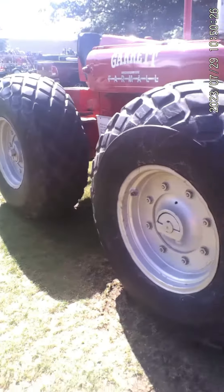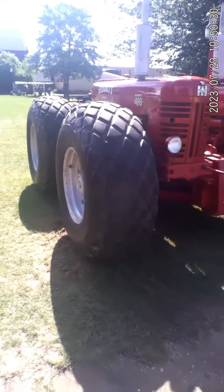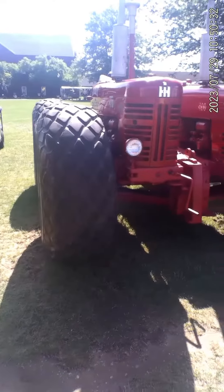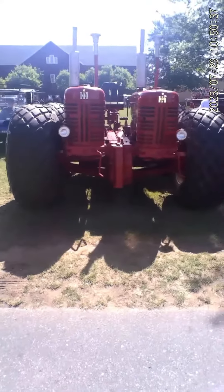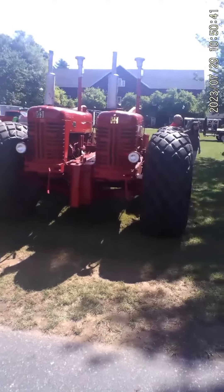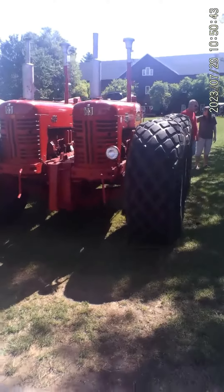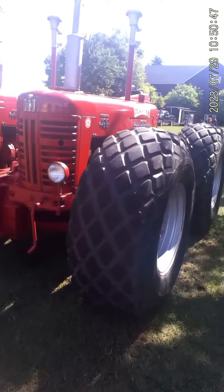This is what caught my eye. Looks like a kind of odd tractor, then it gets real weird. It's essentially two tractors put together.